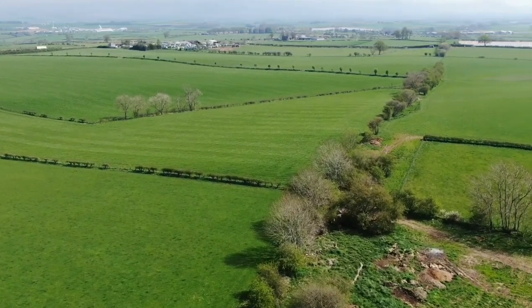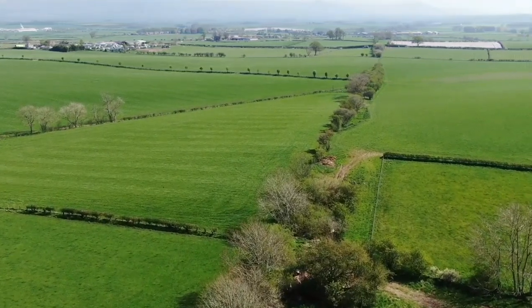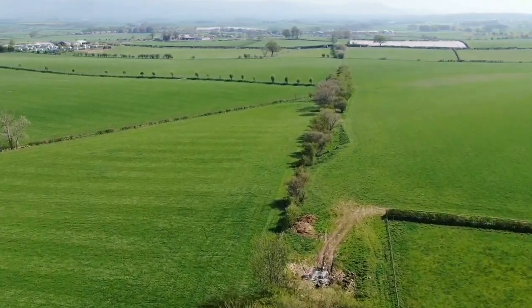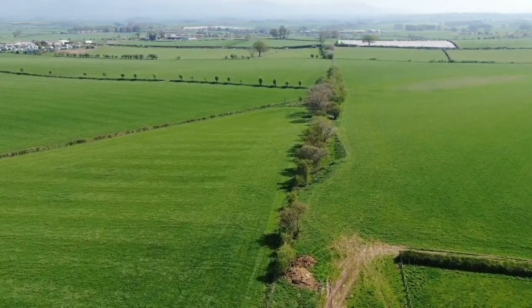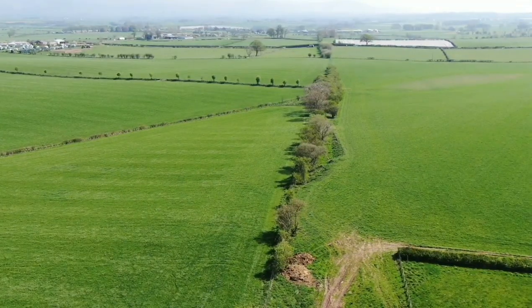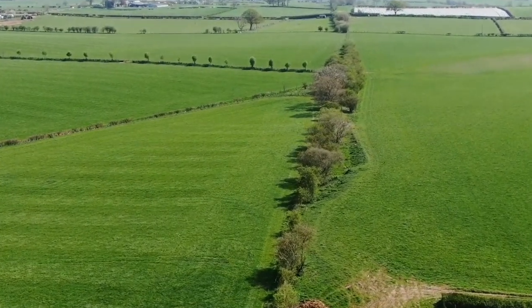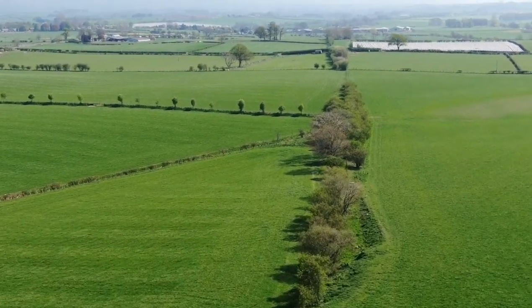Now you can see where the line goes by the tree line. This picture looks a bit dark. I'm just going to brighten the picture up a little bit because I can't see it very well. That's better. I'm going to zoom in a bit so we can get a more close-up shot. Here we go.